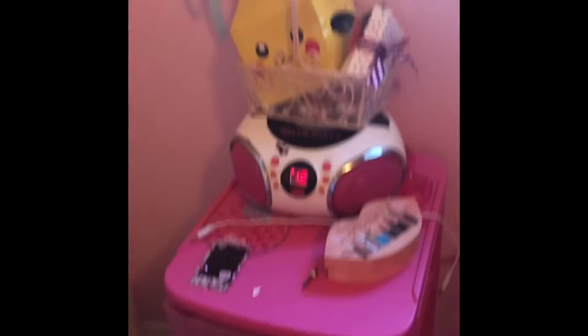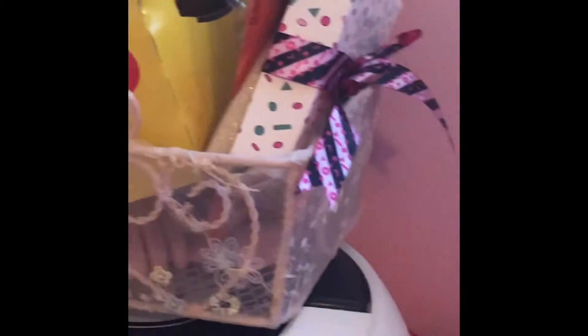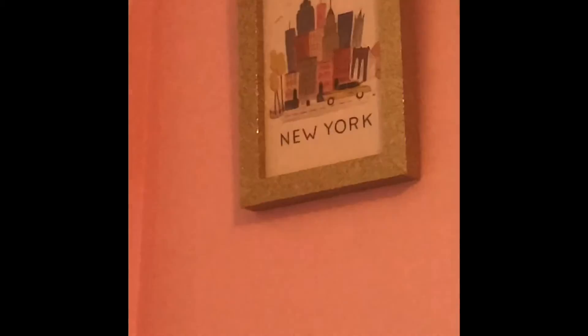And over here is my messy drawers. I have my radio, cute basket, Pikachu, and part of an LOL box. I don't know what else is in there. I have some more stuff, and this hat that I made, and some cute pictures up here.